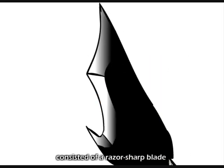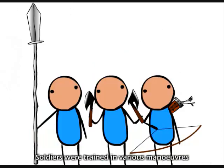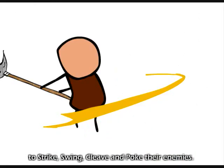Pole arms consisted of razor-sharp blades mounted on a wooden shaft, or pole, which was between 4 and 14 feet long. Soldiers were trained in various maneuvers to strike, swing, and cleave and poke their enemies.